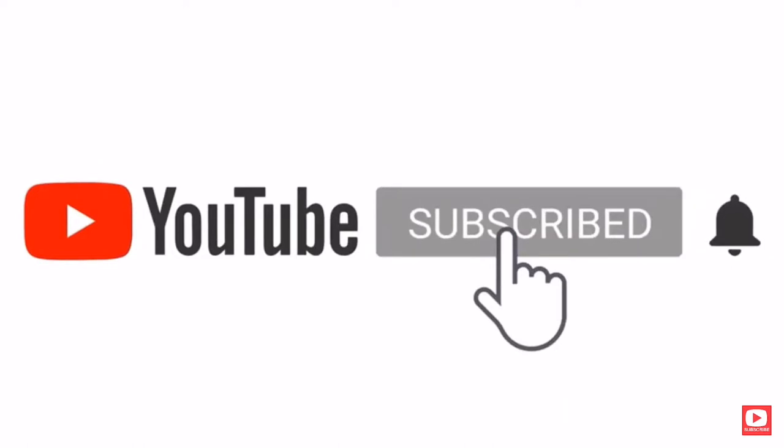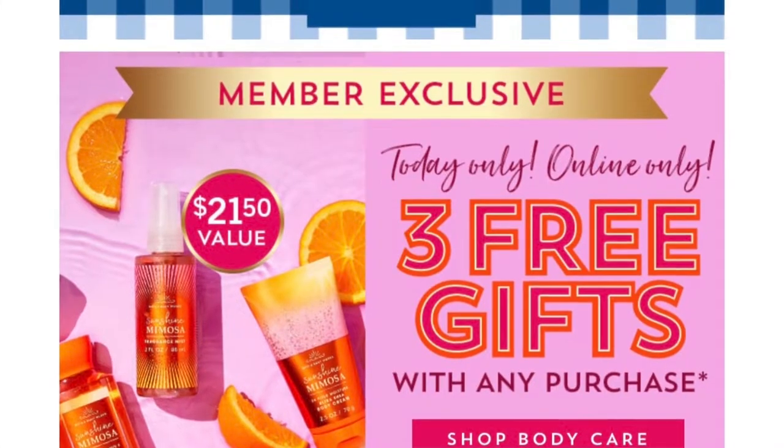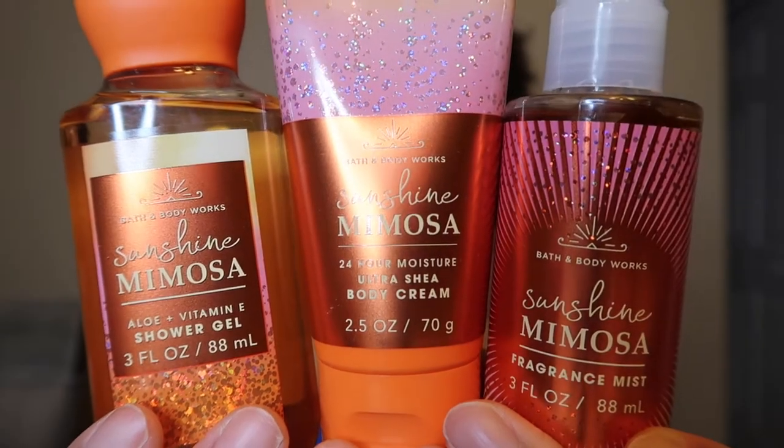Hey hey, it's Shay Shay, welcome back to my channel guys, and if you're new, welcome to my channel. Today we have a mini haul and review — this is going to be my review on the free mini gifts of Sunshine Mimosa. Bath and Body Works used to have Sunshine Mimosa back in the day. I do know about it, however I never had that fragrance in my collection, but I do have it now since they brought it back. These were all free little mini travel size items and there's only three, so let's begin with this little mini review.